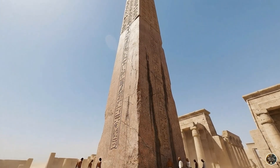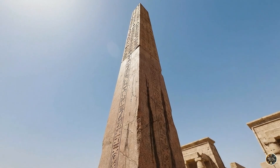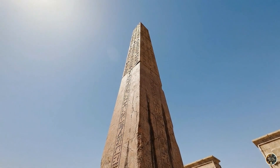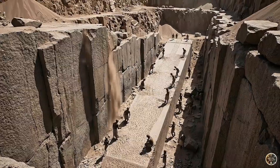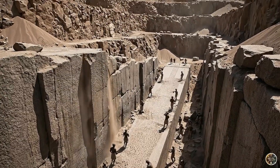Among their most daring feats were the obelisks — monoliths carved from a single piece of red granite. Workers used harder dolerite stones to pound the rock into shape for months. If even a hairline crack appeared, the work stopped instantly.